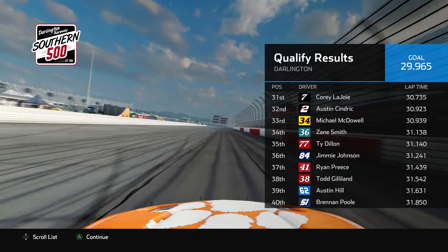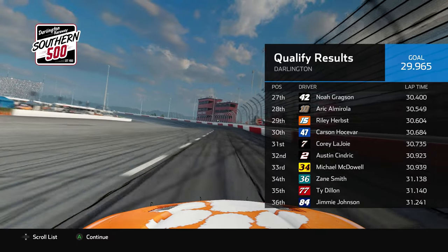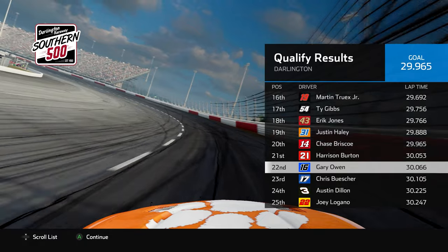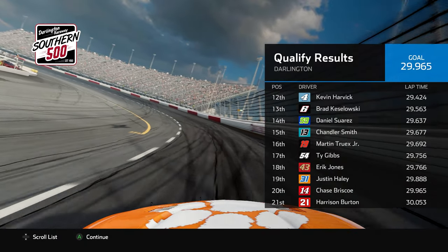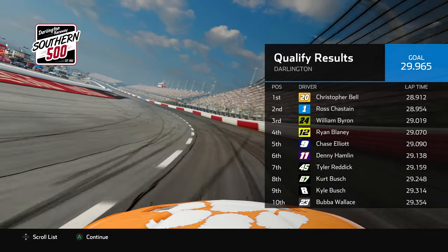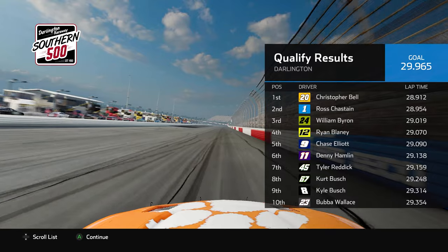Carson Josevar is still in for Ricky Stenhouse Jr., and Jimmy Johnson is in the field as well, qualifying 36th, with Josevar at P30. Rounding out the top 20 was Chase Briscoe in P17. The top 10 was rounded out by Bubba Wallace and Larson just behind him. The front row: Christopher Bell, who's been very strong in qualifying this season, alongside Rasha Sane.